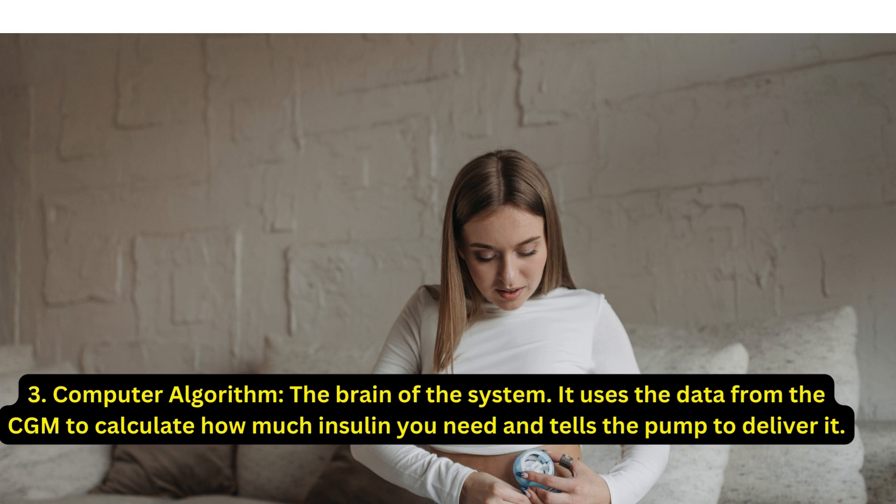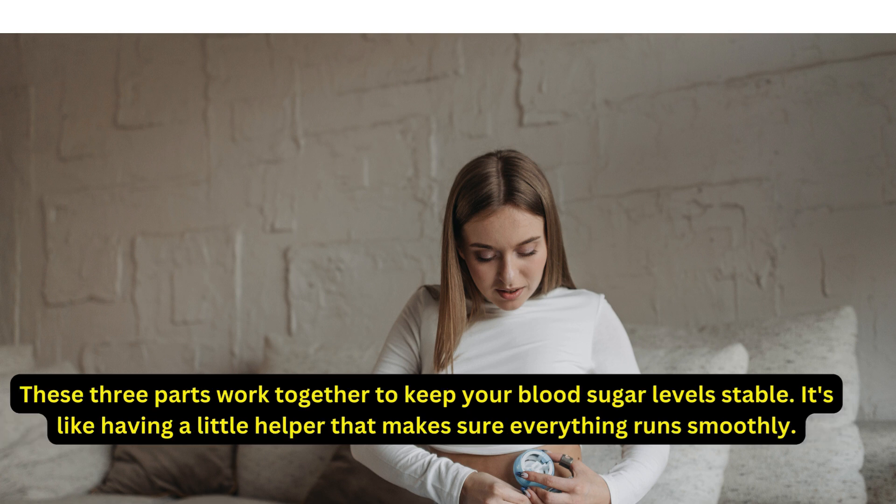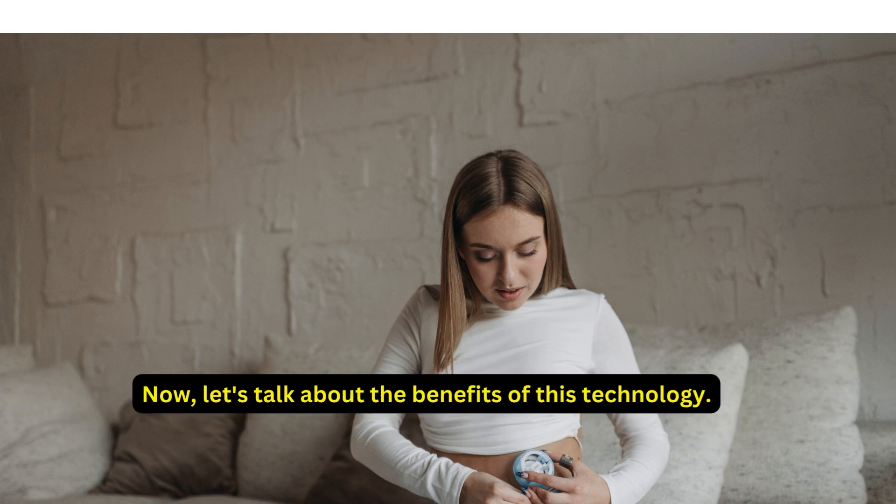Third, the computer algorithm — the brain of the system. It uses data from the CGM to calculate how much insulin you need and tells the pump to deliver it. These three parts work together to keep your blood sugar level stable. It's like having a little helper that makes sure everything runs smoothly.